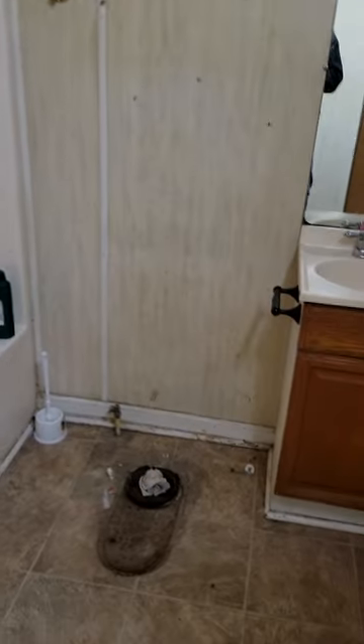Here's the bathroom back here. Apparently, the tenants wanted to keep the toilet, so they took that with them. I don't know why you'd take a toilet with you, but to each their own.